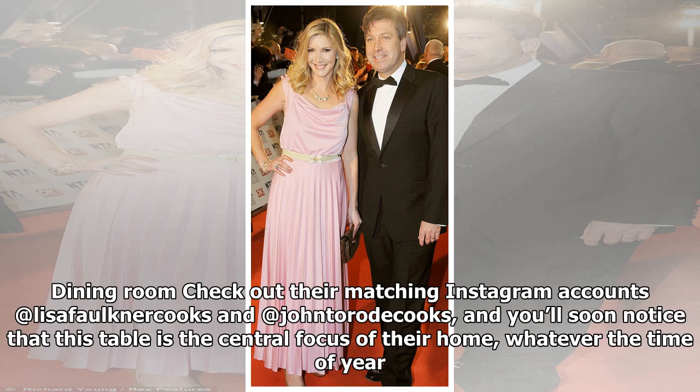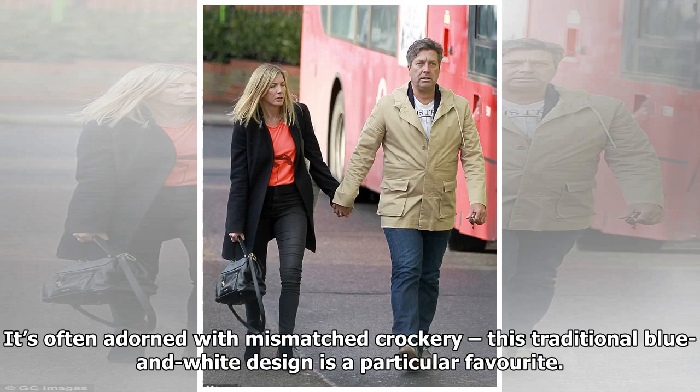Dining room: Check out their matching Instagram accounts at LisaFaulknerCooks and at JohnTarodeCooks, and you'll soon notice that this table is the central focus of their home, whatever the time of year. It's often adorned with mismatched crockery — this traditional blue and white design is a particular favorite.